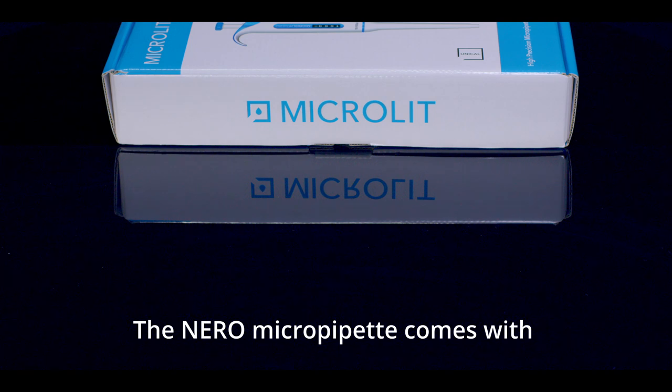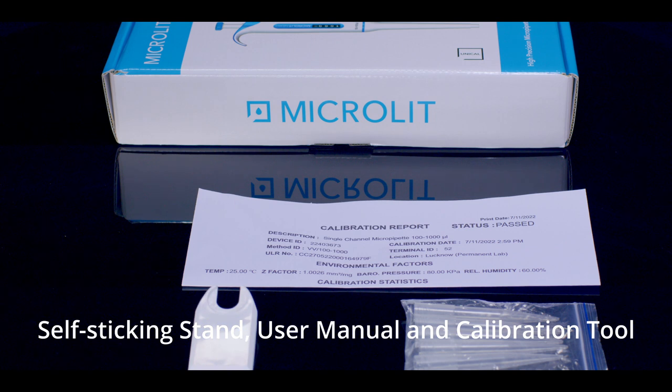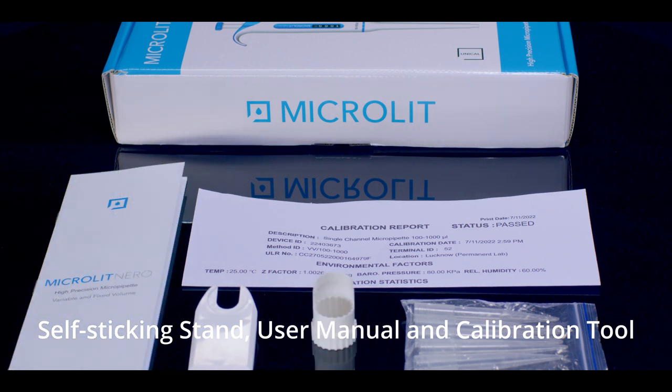The Niro Micropipette comes with a calibration certificate, compatible tips, self-sticking stand, user manual, and calibration tool.